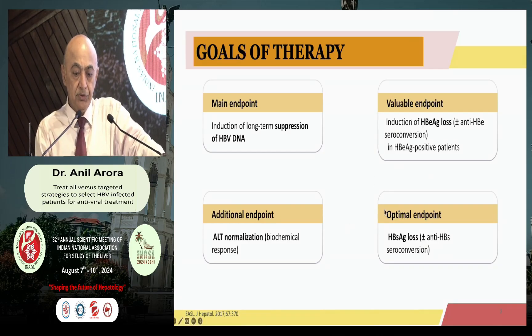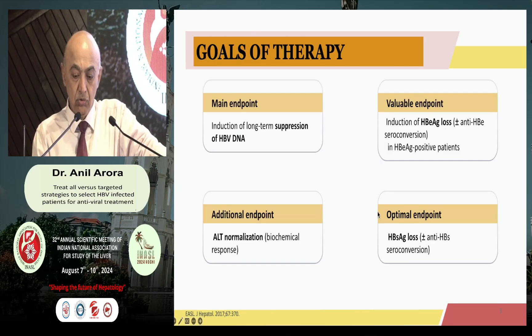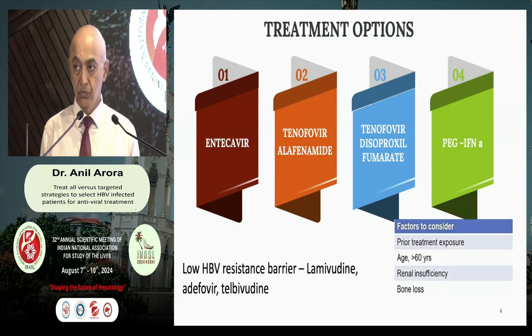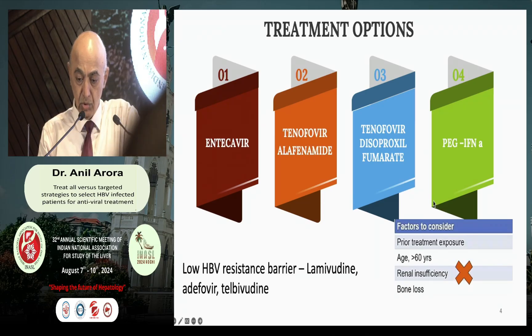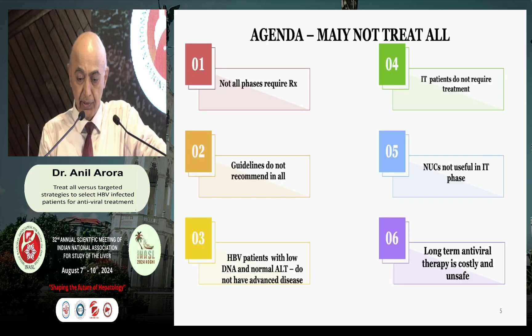Whenever you want to treat a patient with hepatitis B, the main aim is to suppress the HBV DNA, make an attempt to lose E antigen, try to normalize the ALT, and optimally, if you are able to achieve, you should be getting rid of HBsAg. But the problem is, as of today in 2024, we have a very limited plethora of medicines available for treatment, including entecavir, tenofovir, TAF, and pegylated interferon. And all of us know that over the last almost decade, none of us is using interferon as a part of therapy for hepatitis B.